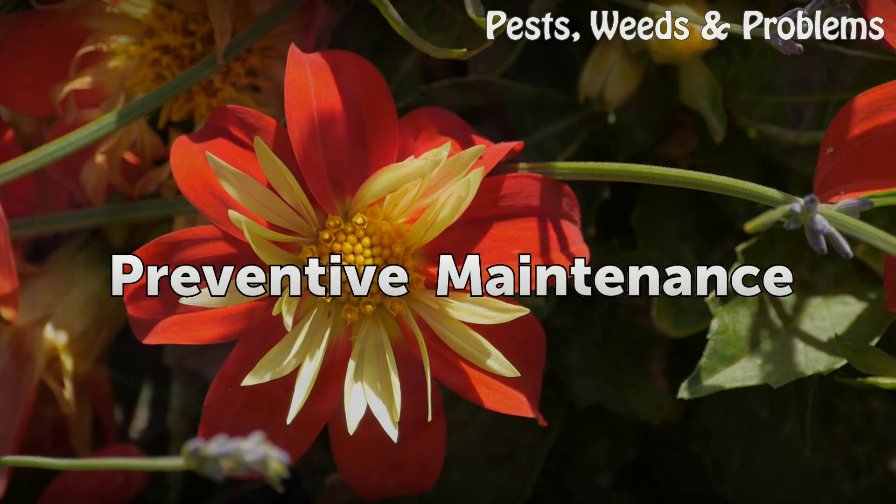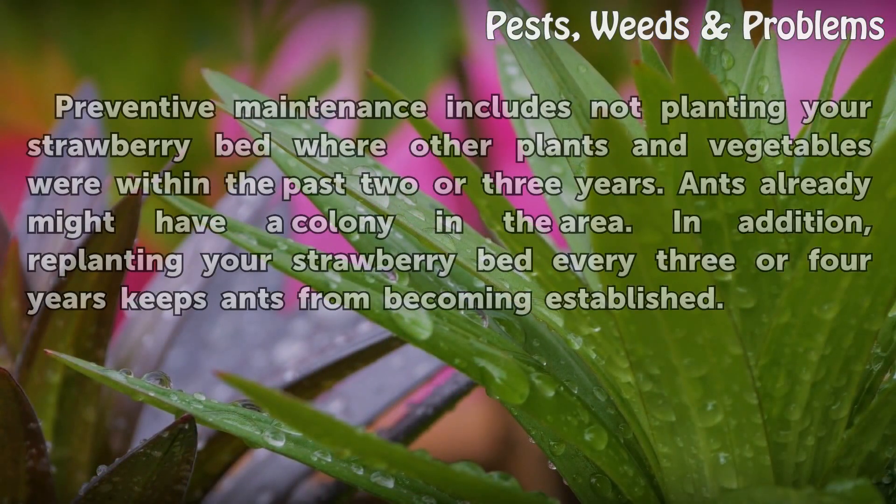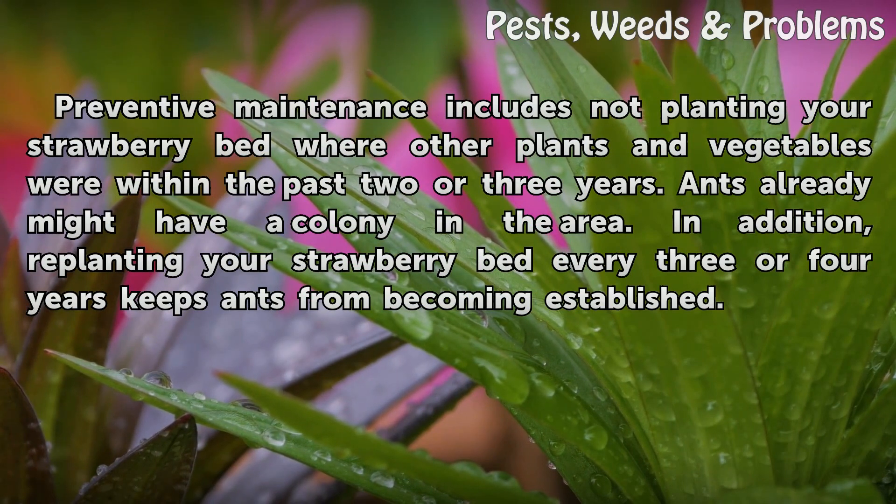Preventive Maintenance: Preventive maintenance includes not planting your strawberry bed where other plants and vegetables were within the past two or three years, as ants might already have a colony in the area. In addition, re-planting your strawberry bed every three or four years keeps ants from becoming established.